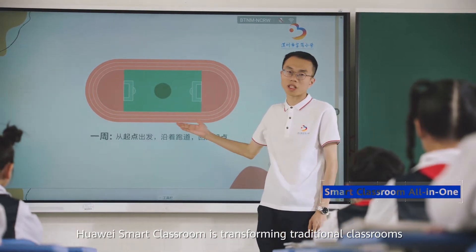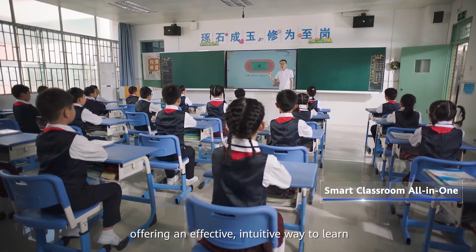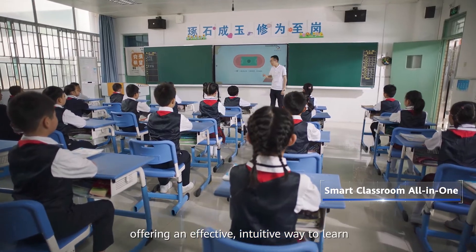Huawei Smart Classroom is transforming traditional classrooms, offering an effective, intuitive way to learn.